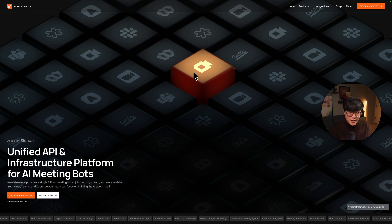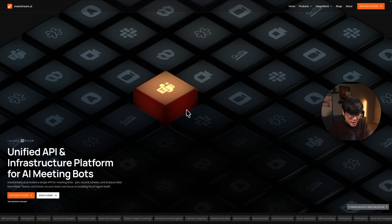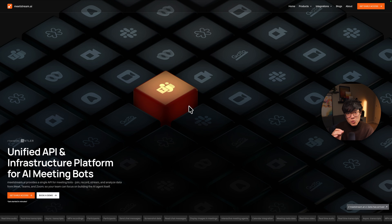Number three is not a portfolio site — it's meetstream.ai, a SaaS product: a unified API and infrastructure platform for AI meeting bots. If that doesn't make sense to you, you're probably not the target audience, but it shows the challenge this website has to solve. It's a very difficult product to explain visually because it's purely digital and not for the end consumer, so you can't just show a bunch of UI windows. The approach is similar to what Wildey Riftian did: the more complex and abstract the idea, the more you want to ground it in a physical object.